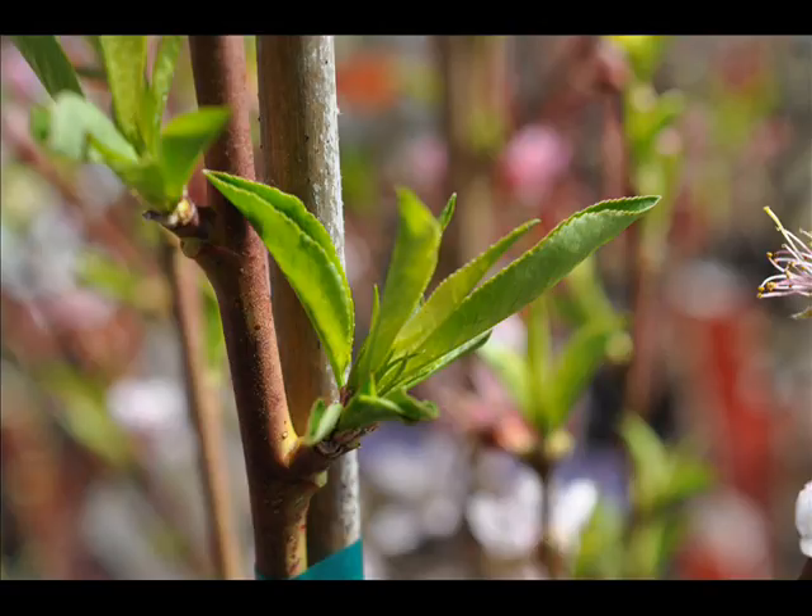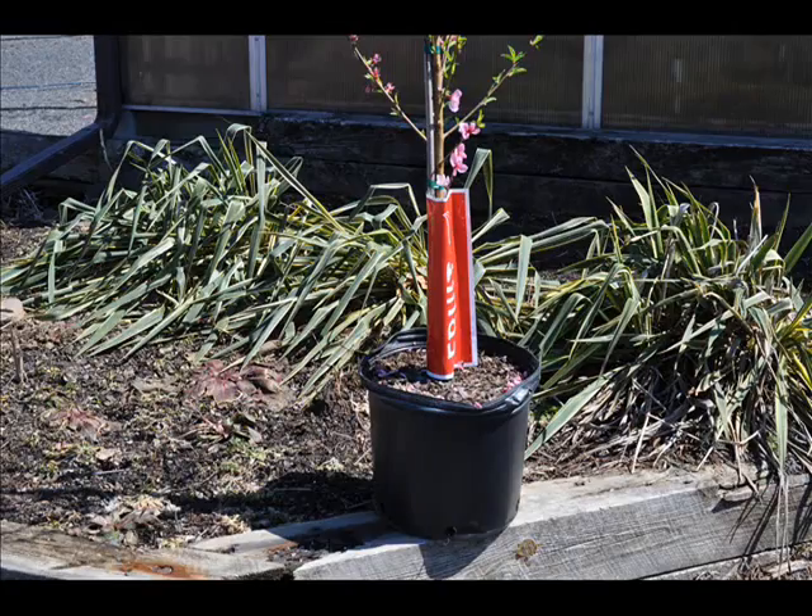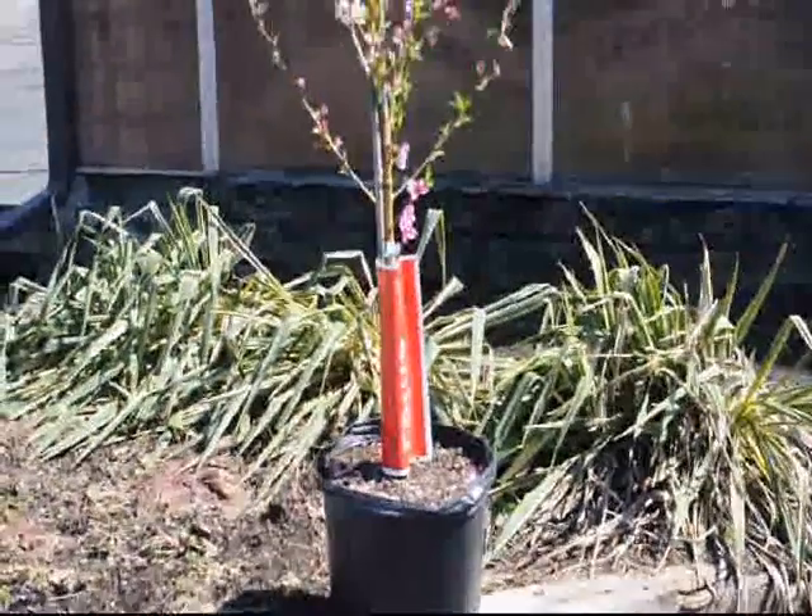It's drought-resistant. This peach is also a yellow-fleshed freestone, and it's very firm in texture. It also has a low susceptibility to the bacterial spot that blemishes peaches and makes them unsightly.